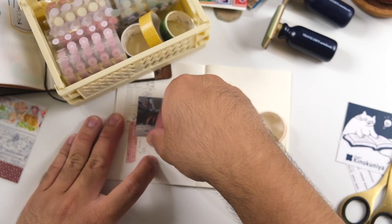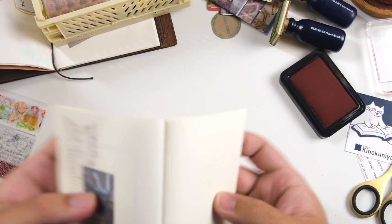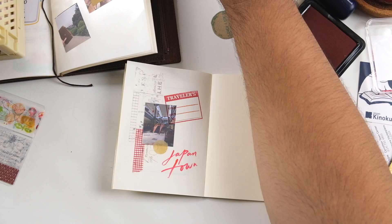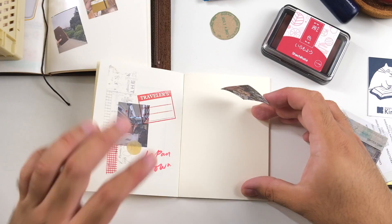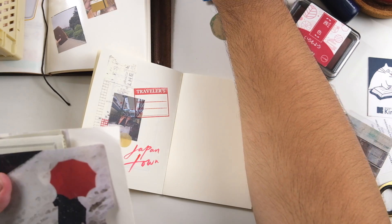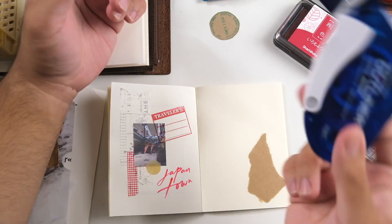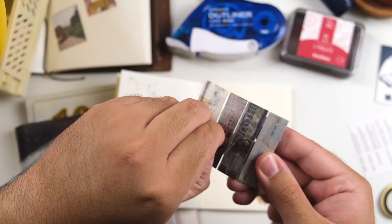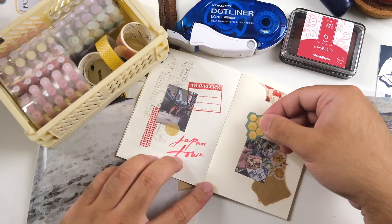We have our first spread. I put down a wide transparent washi and a red grid washi. I'm only using samples because it's one way to keep your journal insert looking cohesive — using the same stack of samples when creating a travel journal keeps everything looking cohesive, and that's one of my first tips. I added a red stamp using my Traveler's Company wood mountain stamp, which I don't use enough. I only have four of them, and there's actually a pretty big collection you can purchase from Traveler's Factory. I want to purchase more in person in Tokyo when I eventually visit.